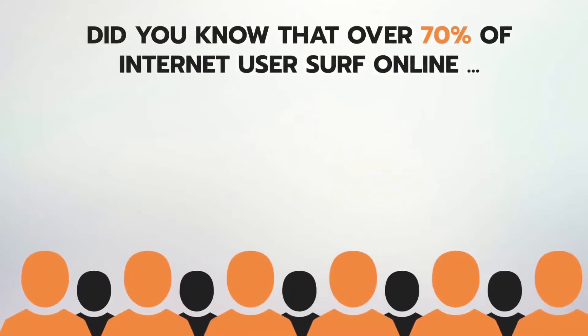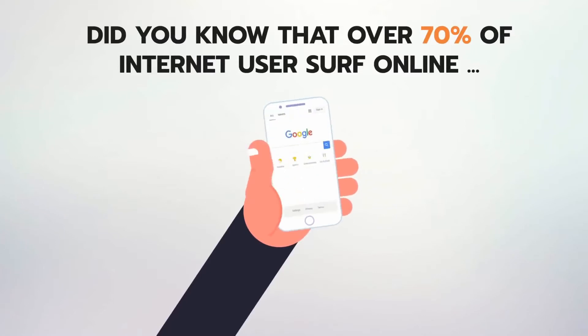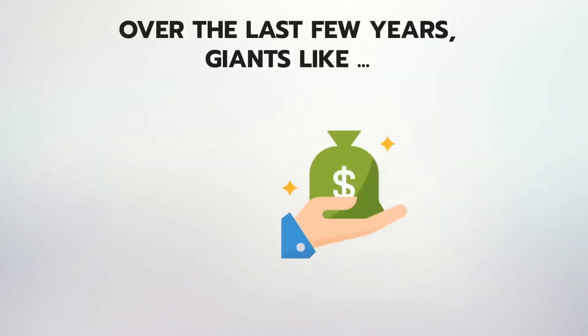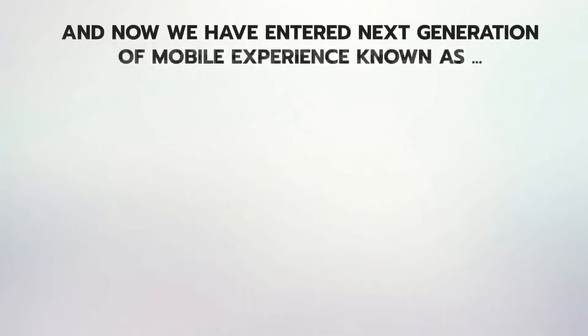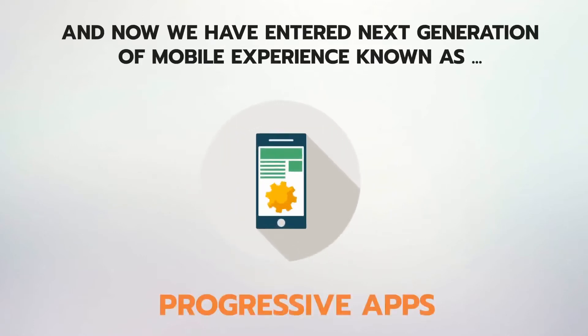Did you know that over 70% of internet users surf online via mobile devices? Over the last few years, giants like Facebook and Google have invested billions in perfecting their mobile sites and mobile apps. And now we have entered the next generation of mobile experience known as progressive apps.